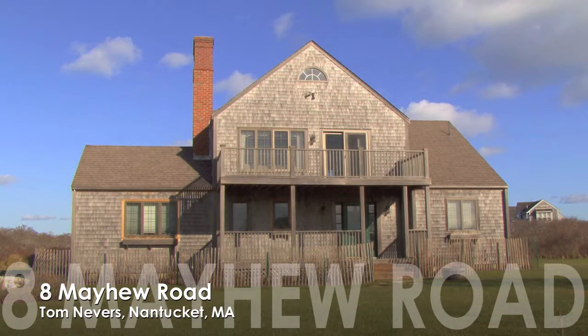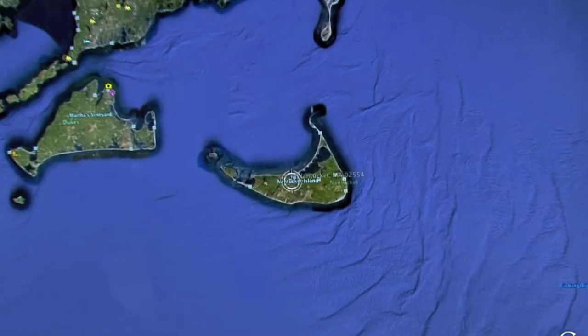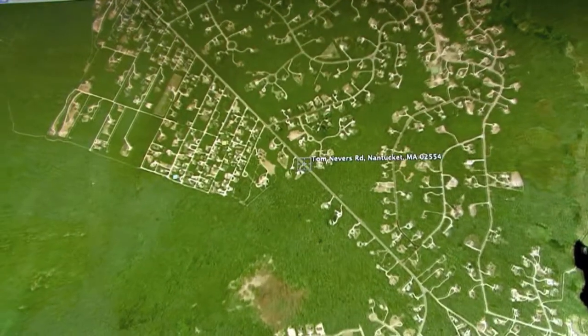A great Nantucket property offering at one million seven hundred and fifty thousand dollars, fully furnished. Nantucket is located 30 miles out to sea off the coast of Cape Cod.